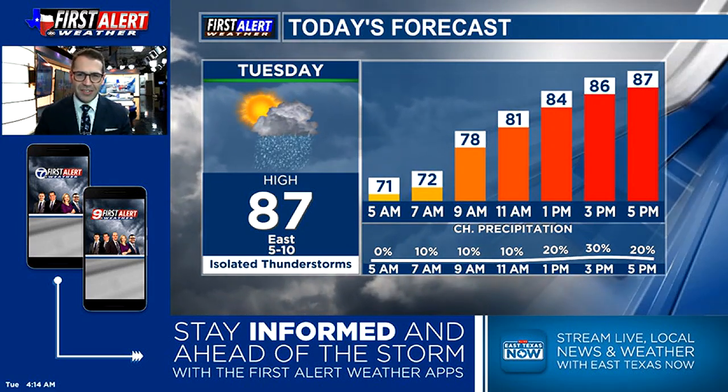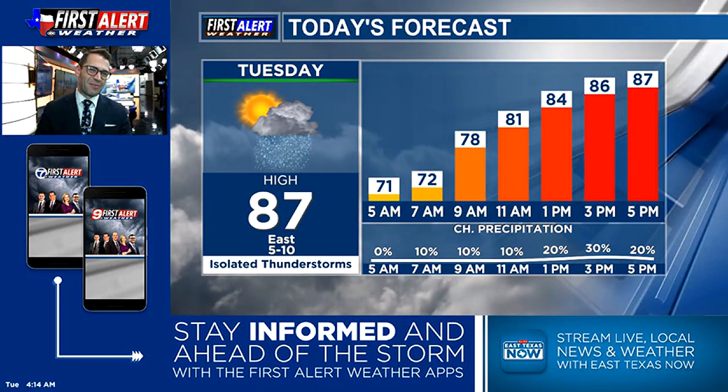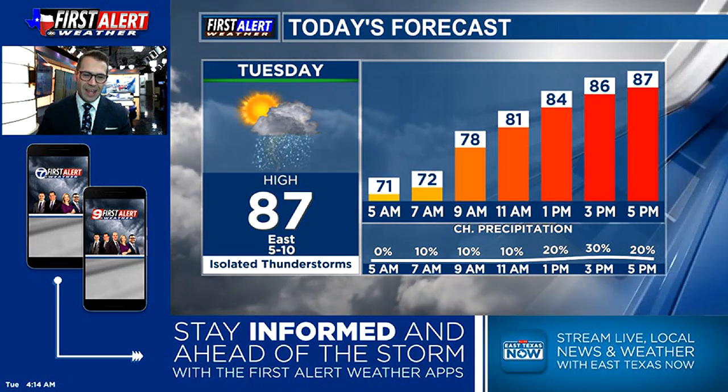It's still going to be muggy. It's still going to be warm. A couple degrees won't really make that much of a difference, so just make sure you're prepared and you've got those short sleeves for today.